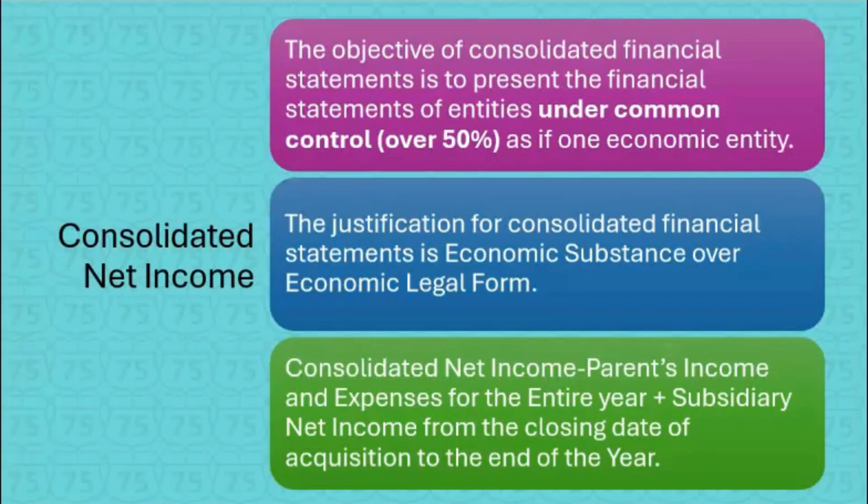The justification for consolidated statements is economic substance over economic legal form, meaning we know the two companies are still legally separate, but since they have common control — one company owns over 50% of the other — we have to show the companies as one. We spent a lot of time on the consolidated balance sheet, but what about the income statement? What makes up consolidated net income?